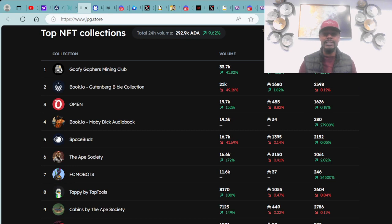We always go over the top NFT collections within the last 24 hours. These are the top collections making up the majority of trading value. Right now, total 24-hour trading value is 292,900 ADA — we're in the green by 9.62% overall. In my opinion the market is down lower than usual; on a Friday we're typically looking at at least half a million in ADA transactions.